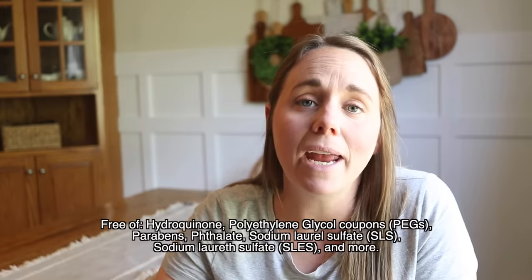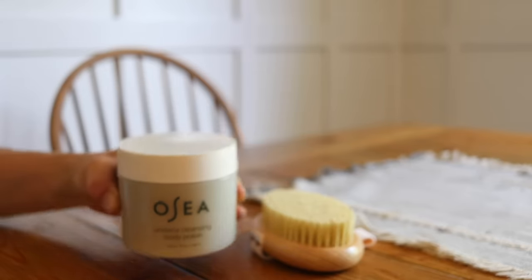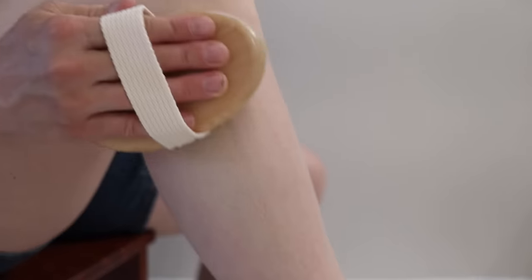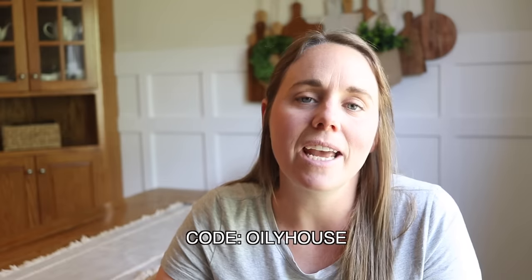My favorite thing about Osea is that all of their products are free from any questionable ingredients. When I have extra time I love to use the Golden Glow body set, which comes with a plant-based body brush, cleansing body polish, and body oil. This set would make the perfect gift for any skin type. You can shop Osea using the link in my description box below and be sure to use my code OILYHOUSE to get 10% off.